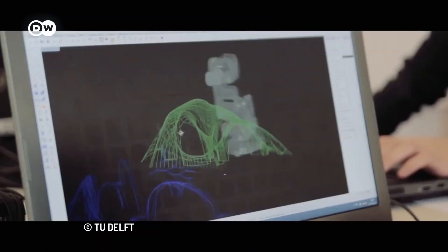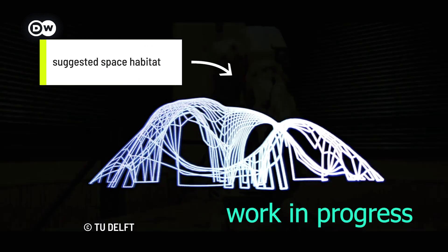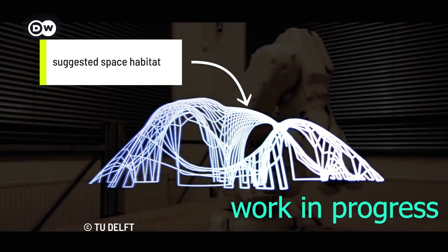A research team based in the Netherlands is helping to create this idea, all with the help of AI technology and 3D printing.